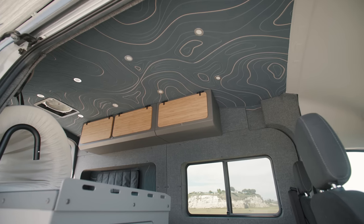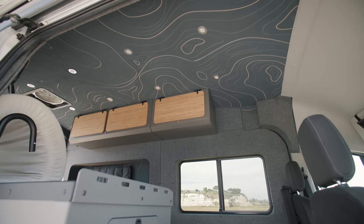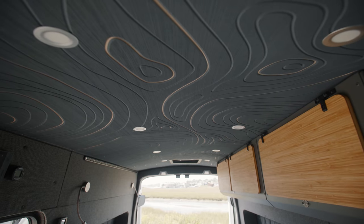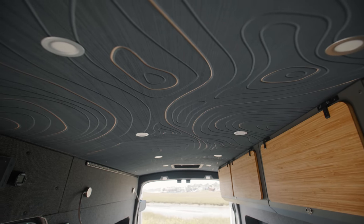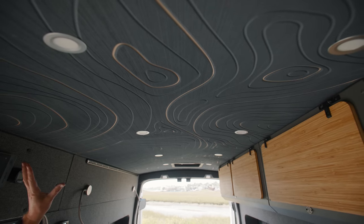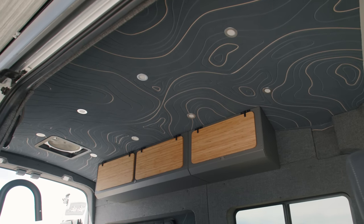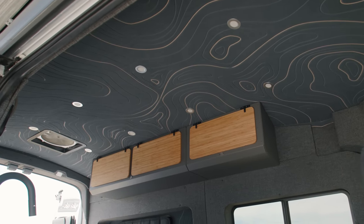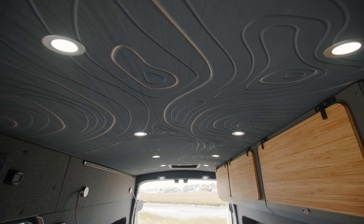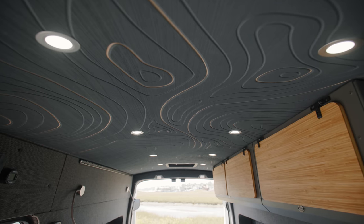For the ceiling in this van we went with a little something new — a topographic design. It looks really great. This material provides some additional insulating properties for both sound and thermal. It provides whatever color and design you like. It's soft, so if you bump your head on it you're not going to hurt yourself. We also integrate these nice puck lights in the ceiling — flush mount, they provide a ton of light inside the van. We think this is the best looking ceiling out there.